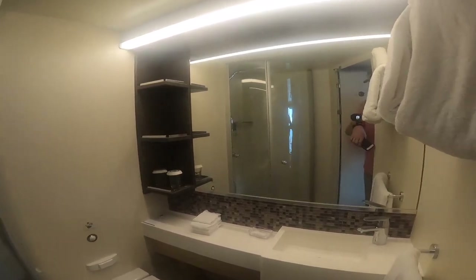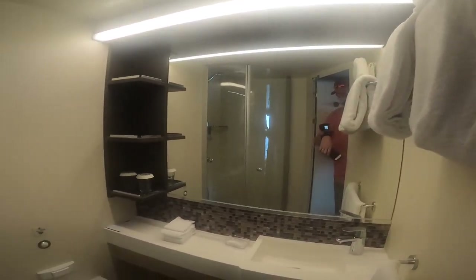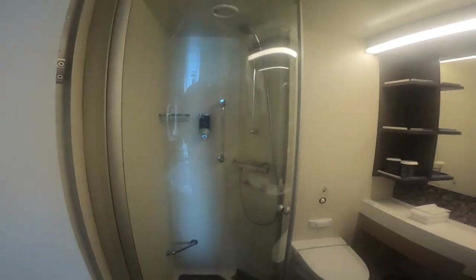The stateroom bathroom — it's a little small, but it does have everything you need. Big long shower. Well, I'm tall, so it's not tall to me. And we have a closet with a safe; it's passcoded, so don't forget it.